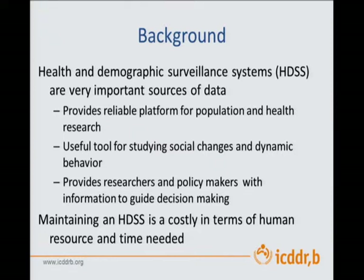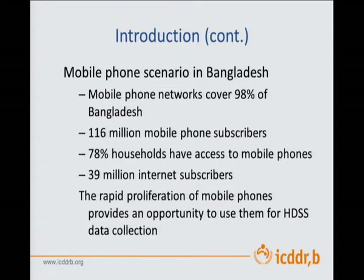While we are struggling with HDSS, what has happened in the context of Bangladesh is the mobile phones. Mobile phone network now covers about 98% of Bangladesh. We have 116 million mobile phone subscribers. 78% of rural households have access to mobile phones, and about 39 million internet subscribers, many of them using mobile phones to access internet. The rapid proliferation of mobile phones provides an opportunity to make HDSS data collection more efficient, and we wanted to see whether this can be done at quality and whether we actually save money — the efficiency argument.